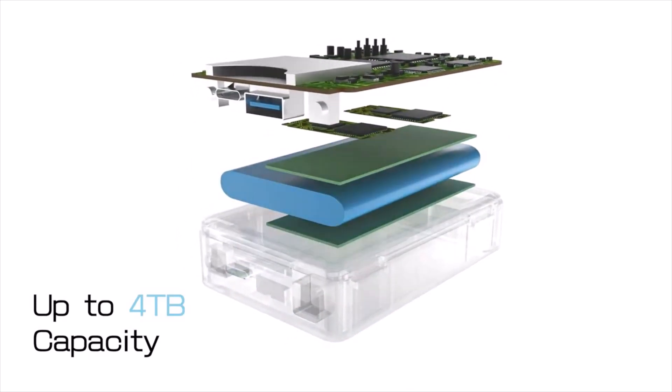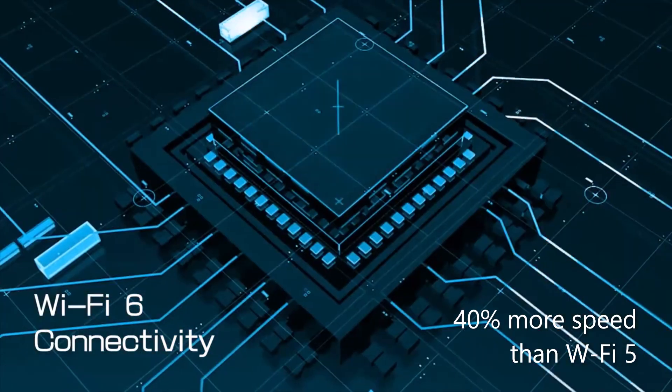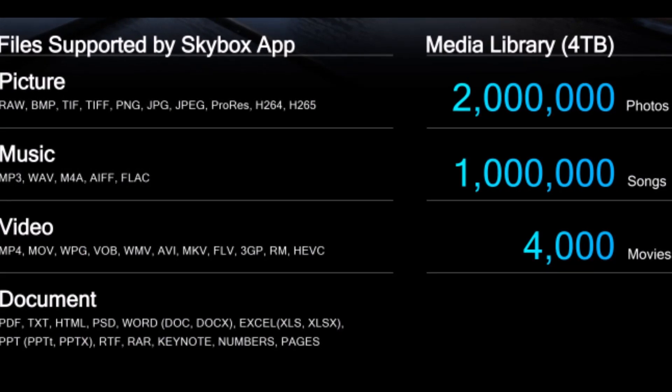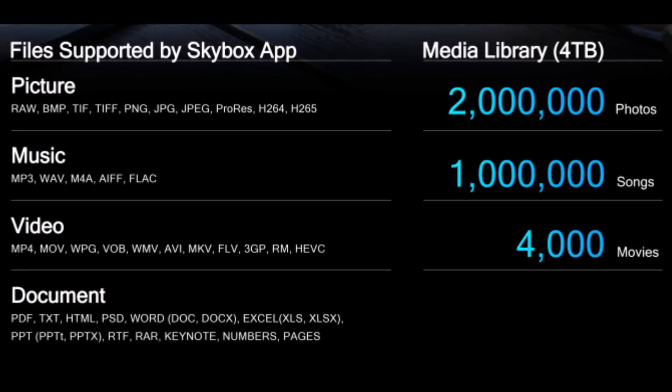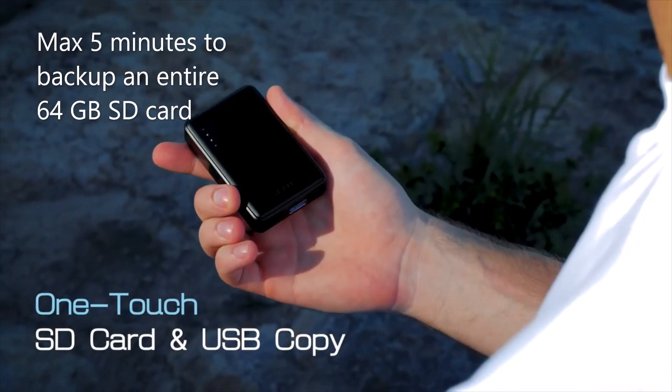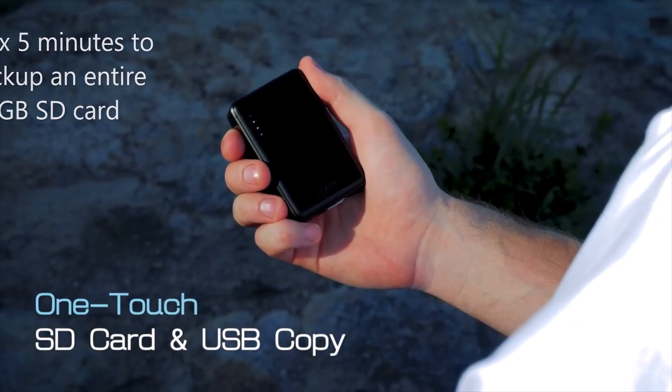Skybox is Wi-Fi 6 certified. It enables 40% more speed than Wi-Fi 5. With a 4TB storage capacity, you can store up to a million songs or 4,000 movies. It takes a maximum of 5 minutes to back up an entire 64GB SD card.